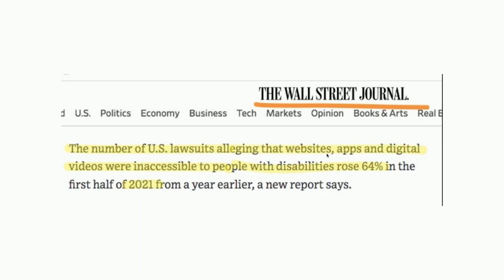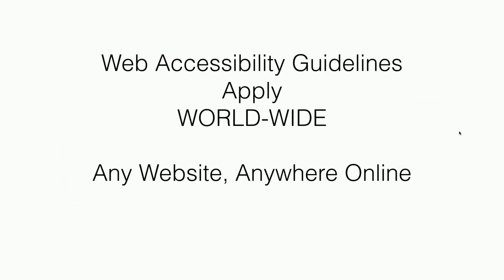More websites and businesses are getting sued because of ADA. This is a recent report in the Wall Street Journal — a 64% increase in lawsuits. So if you ever wondered, is ADA still a thing? Do I still need to help my clients optimize their websites? Yes — a strong yes. It applies worldwide, whether your clients are in Australia, Europe, or Canada.